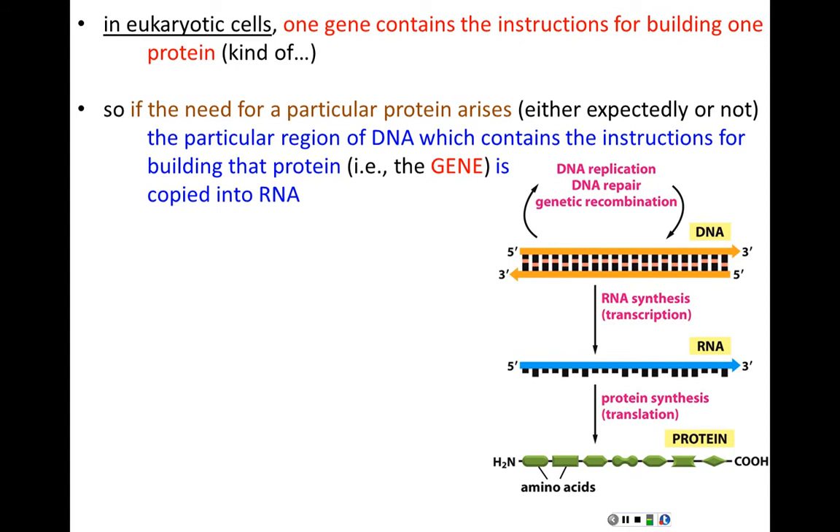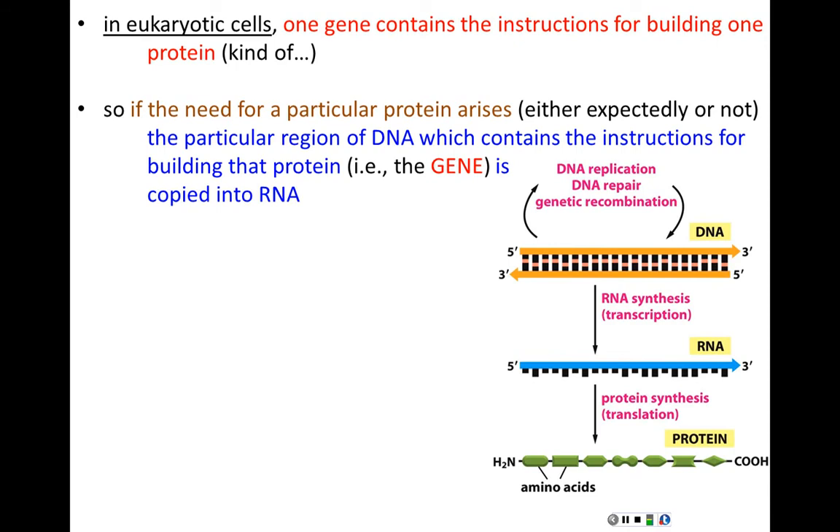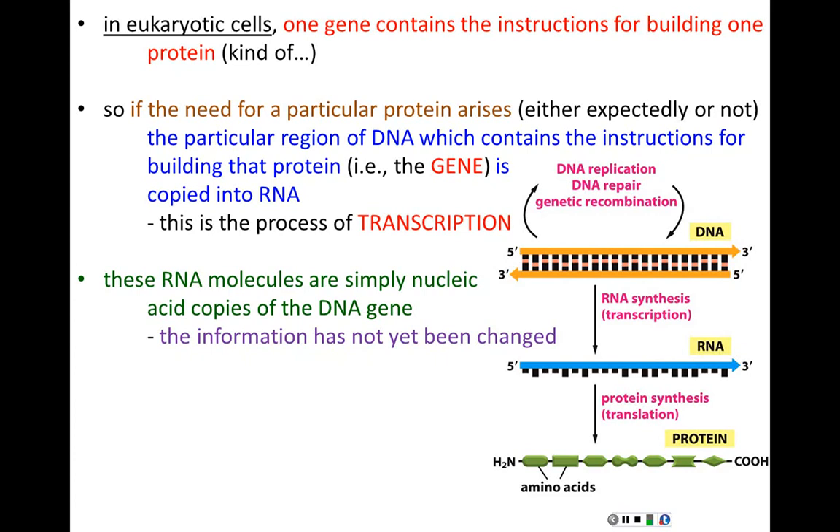The first step of gene activation is that the gene has to be copied into an RNA — this is transcription. These RNA molecules are chains of nucleic acids, very much like DNA. The information hasn't yet been changed or decoded; we're not yet in the language of proteins. It's the RNAs that are directly used for protein synthesis. The process of making a protein from an RNA molecule is translation, which we won't cover today.